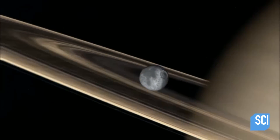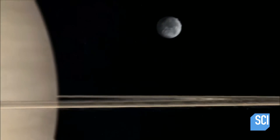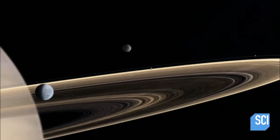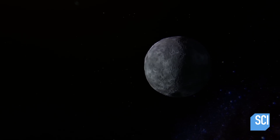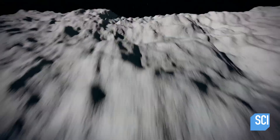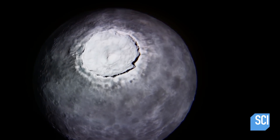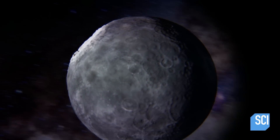Mimas is an odd little world. Like most of Saturn's moons, Mimas is made mostly of rock and water ice. It's only about 250 miles across — like driving from Phoenix to Las Vegas. One feature immediately stands out: a gigantic crater that makes it look like the Death Star from Star Wars.